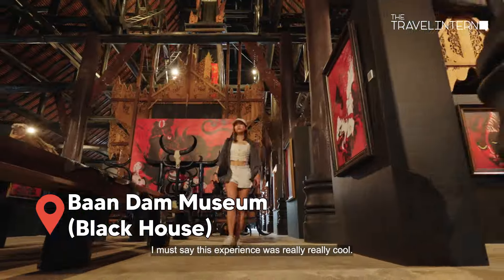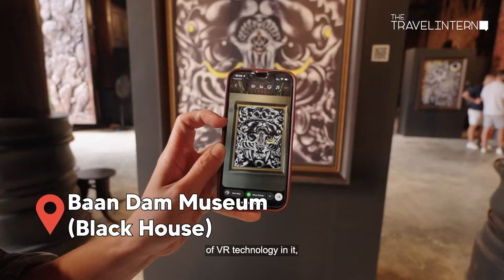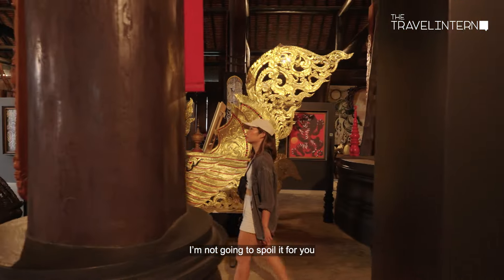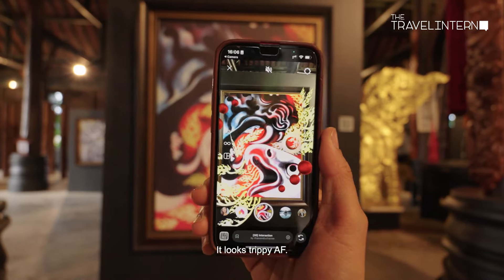I must say this experience was really, really cool. They introduced a little bit of VR technology — there are QR codes next to every painting. I'm not going to spoil it for you, but look at the visuals, it looks trippy AF.